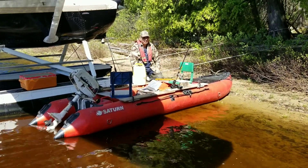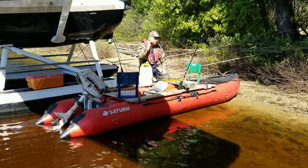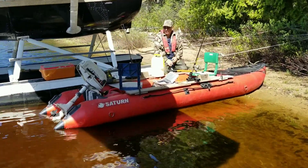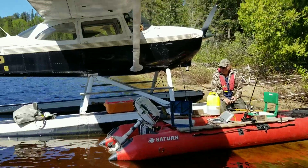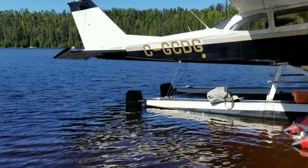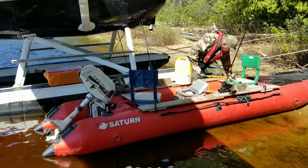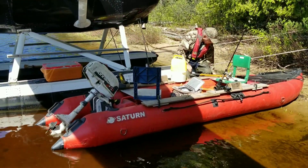This is my 14-foot Saturn K-boat. I have had this now for 14 years and it has been bulletproof. The beauty is we can take it wherever we want and I have no external load on the plane, so it's inside — everything's legal.